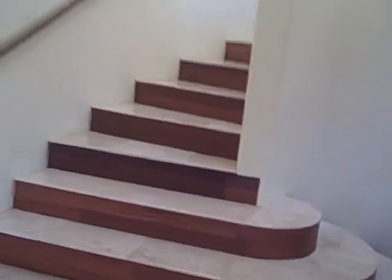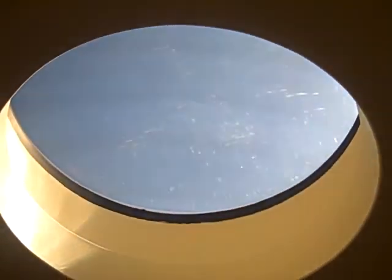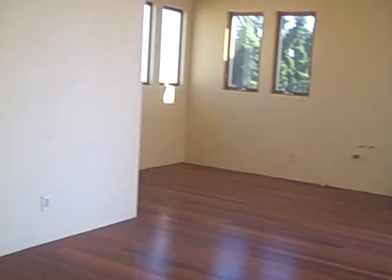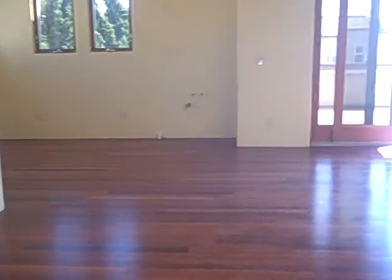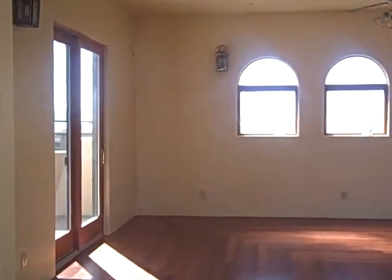It also has a separate apartment with a separate entrance. Going up the stairs right now — it spirals around and has a round skylight, which is neat. When you're upstairs it has a balcony, a couple of balconies, wood floors, and a large family room area, or you could include it as the master.